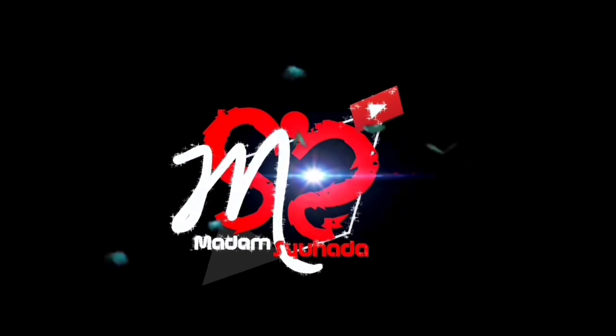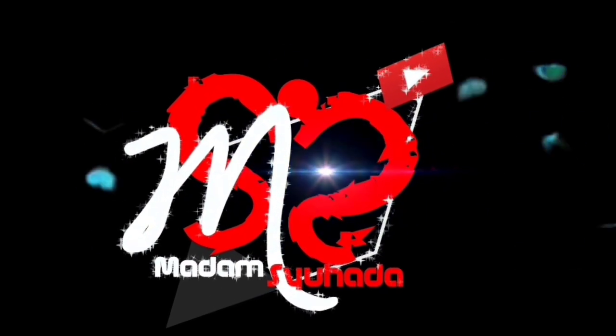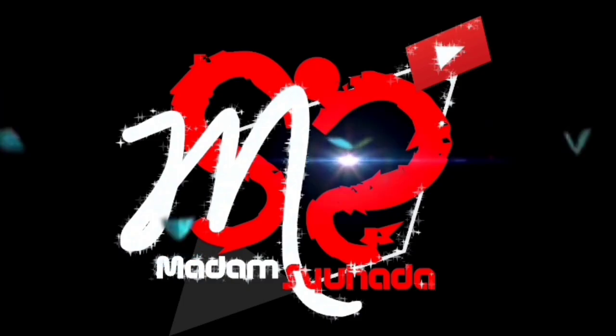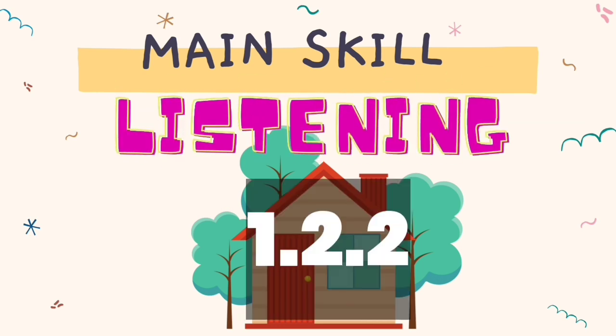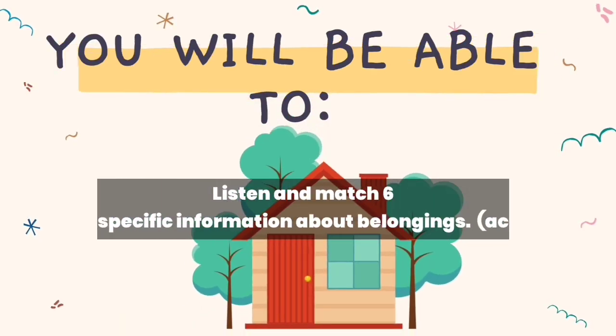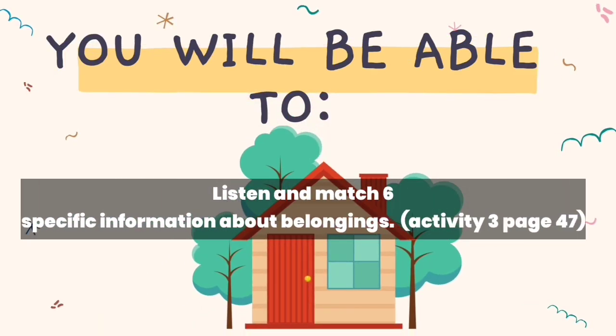Welcome to Madam Shwada's channel. The main skill for today's lesson is Listening 1.2.2. After watching this video, you will be able to listen and match 6 specific information about belongings — Activity 3 on page 47 of your textbook.